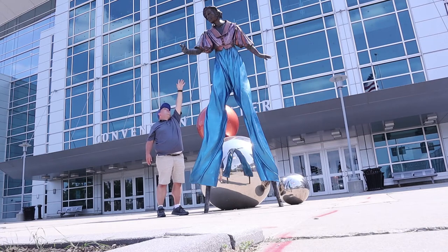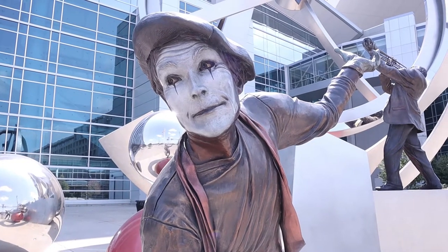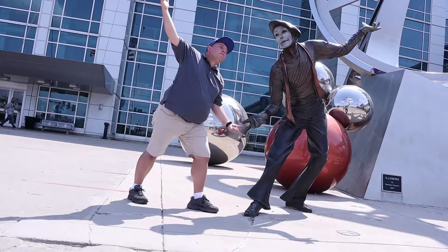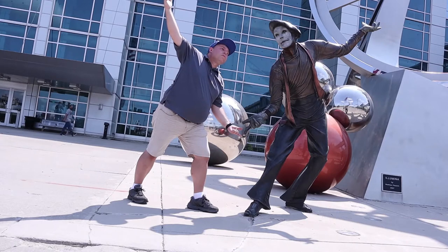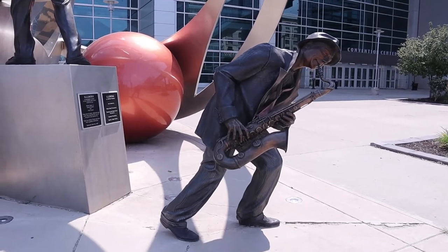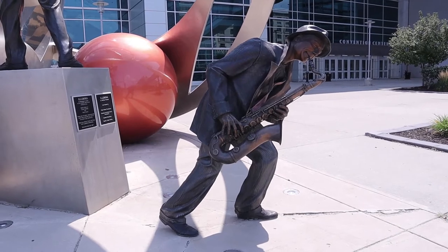I'd give you a hand if you could just reach down a little farther. Play it again, Sam. Play it again.